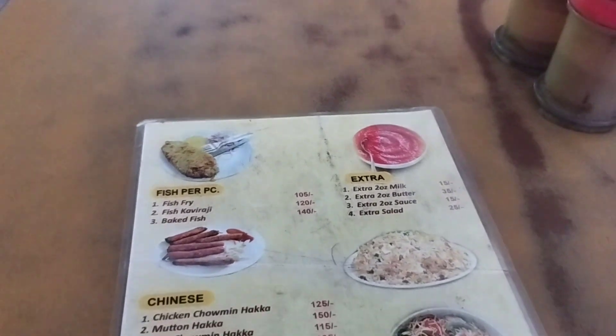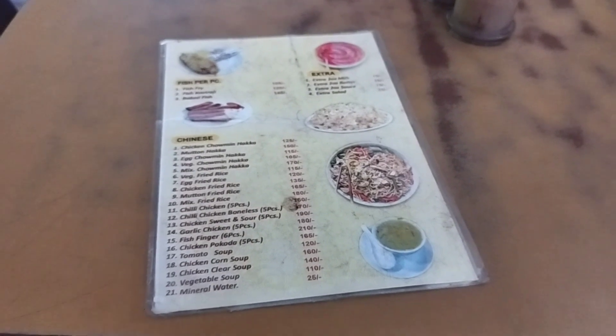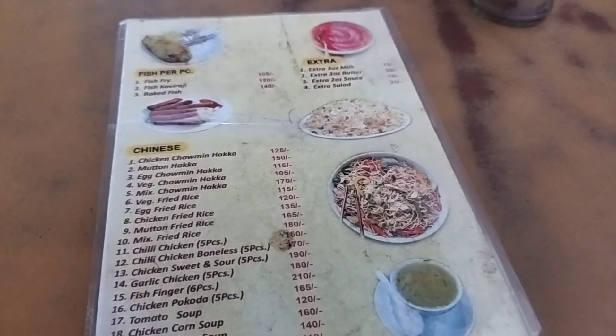The menu has quite a variety. This is a very full coffee house — it's a coffee house from British times. And here, there were also many freedom fighters.